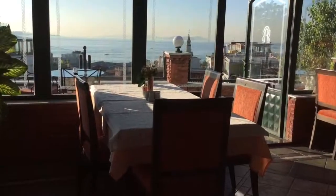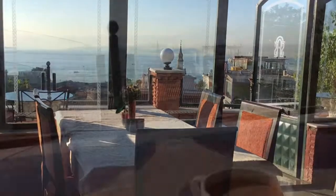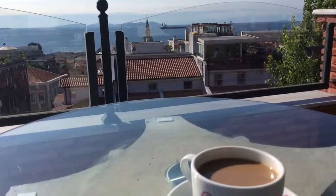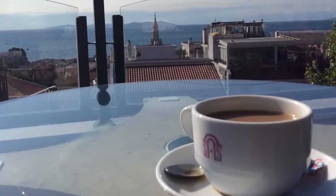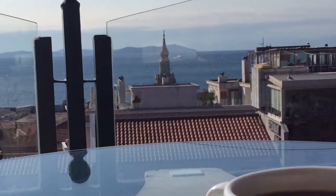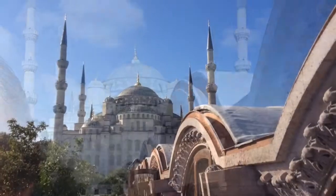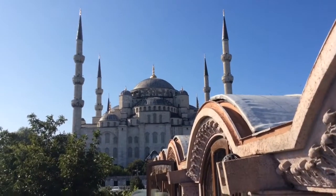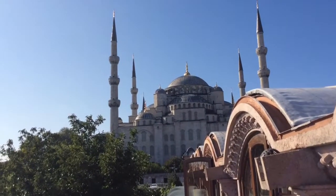Lovely breakfast — I spent a long time sitting in this room just admiring the views. My room balcony was also somewhere I spent a lot of time, just absorbing the views of both the Blue Mosque in one direction and the Bosphorus in the opposite direction.